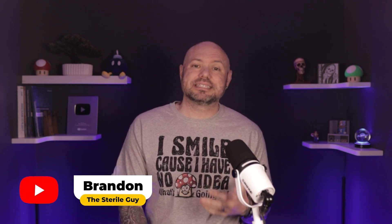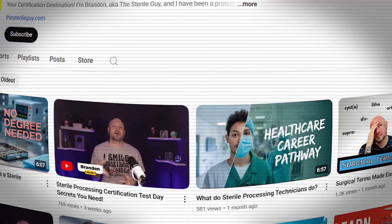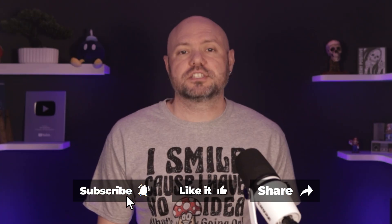Hey everyone, welcome back to the channel. I'm Brandon, also known as the Sterile Guy. On this channel, I help sterile processing techs crush their exams and thrive in their sterile processing careers. If that's your goal, hit subscribe so you don't miss a future video. And if you're feeling generous, give your boy a video like. Let's get into the nitty gritty.